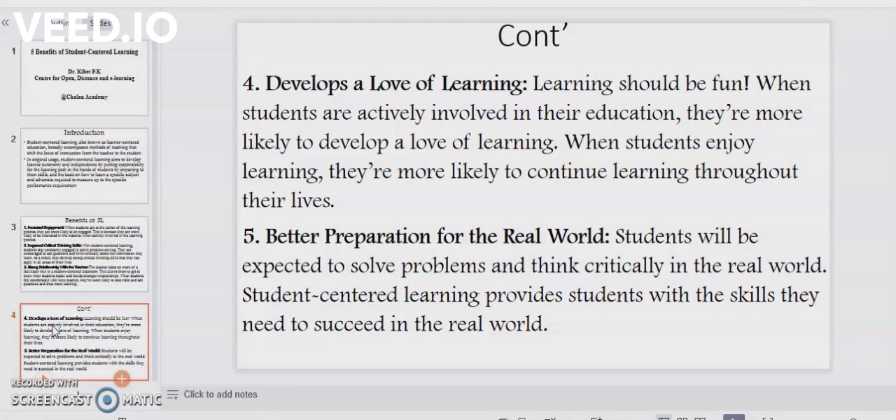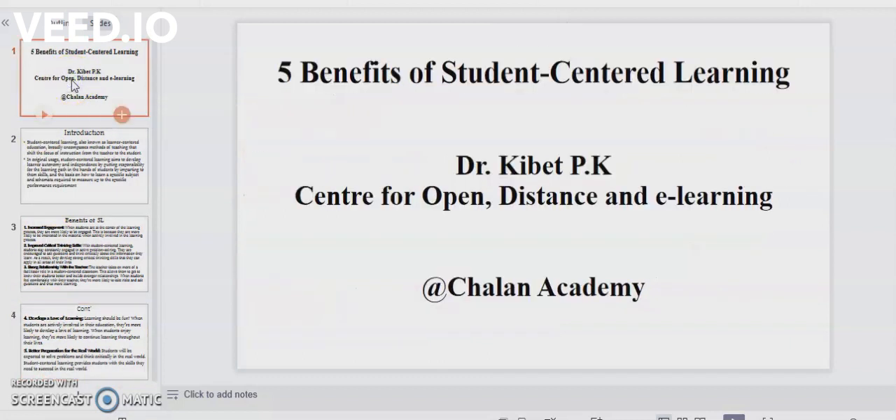And finally, point number five: better preparation for the real world. Students will be expected to solve problems and think critically in the real world. Student-centered learning therefore provides students with the skills they need to succeed in the real world. And those are the five main benefits of student-centered teaching and learning. That marks the end of the lesson. If you like this video, kindly subscribe, like, or even share. Thank you.